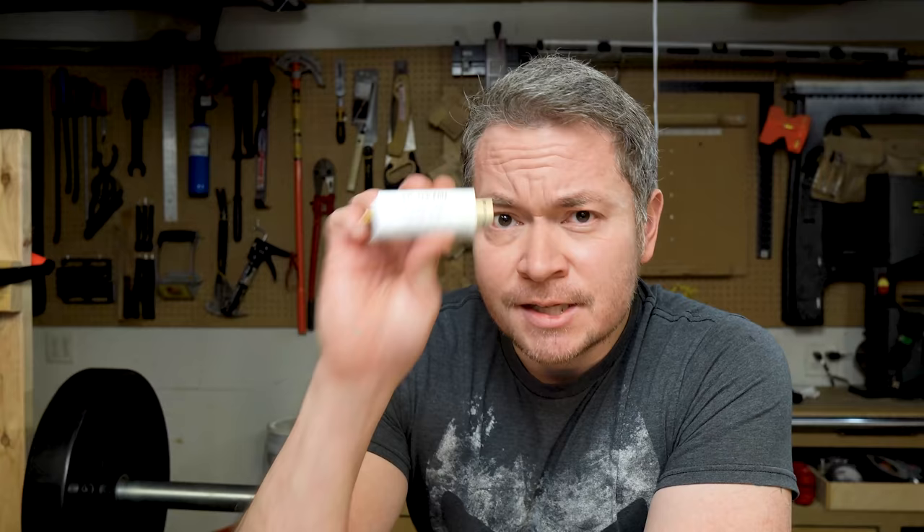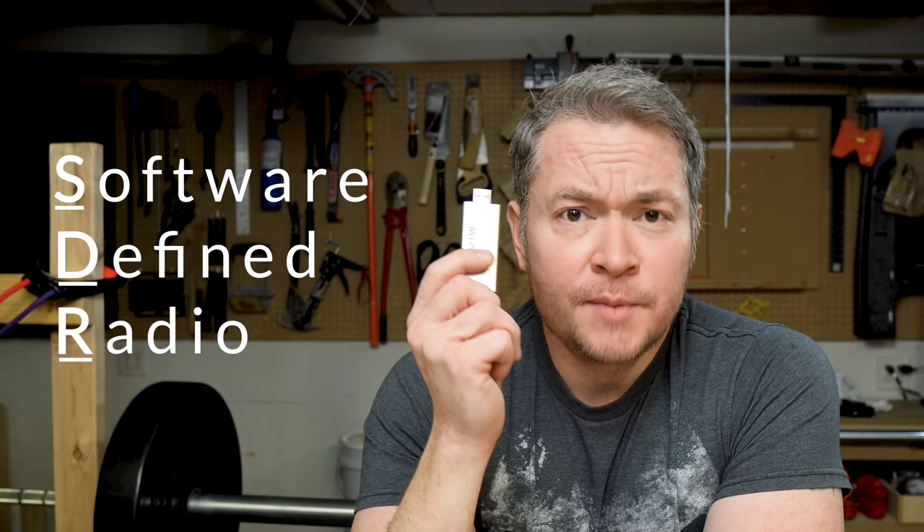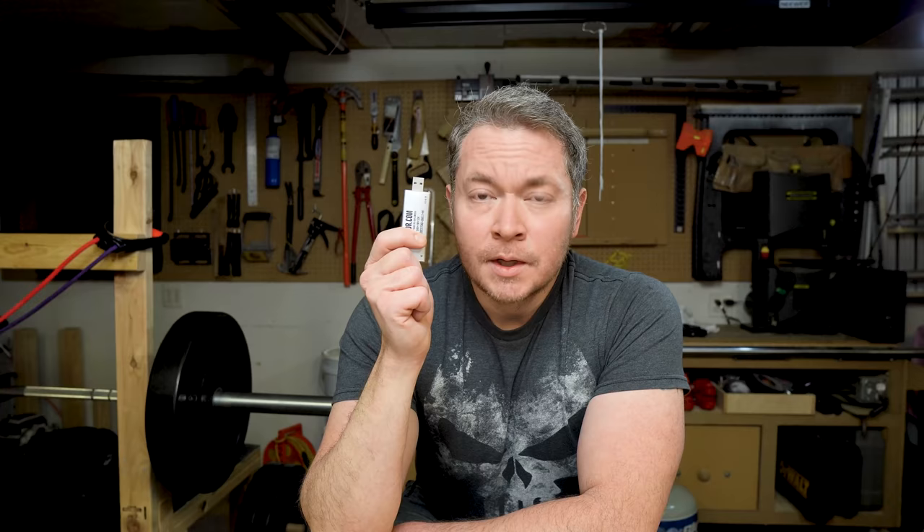But I think the coolest radio I own as a newbie is this little guy. This is an SDR, or Software-Defined Radio Dongle. I picked this thing up from Amazon for about $35, and with this thing, my laptop, and some free software, I can listen to just about anything from my garage.